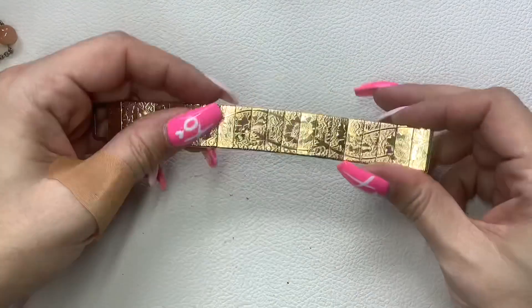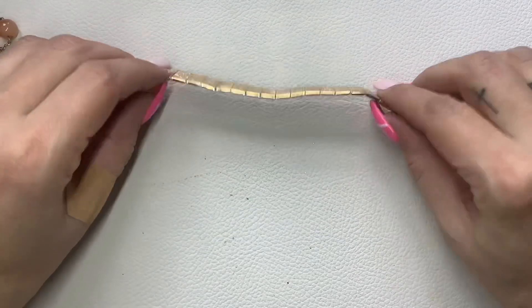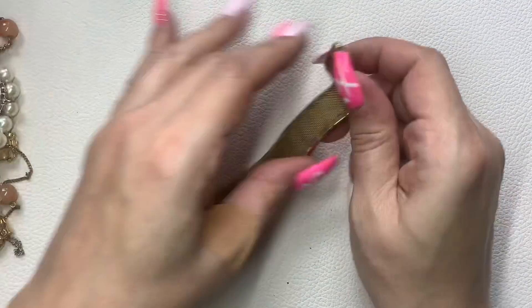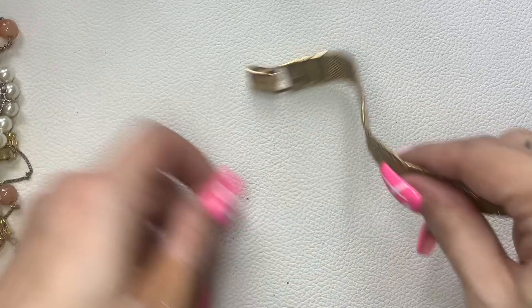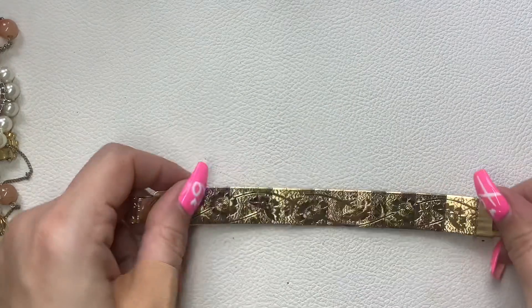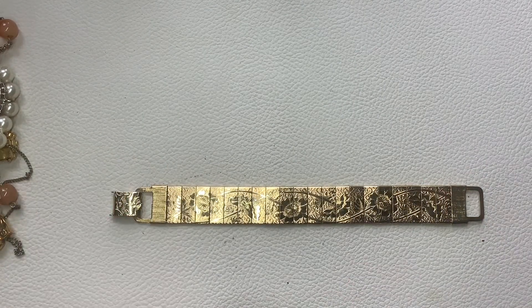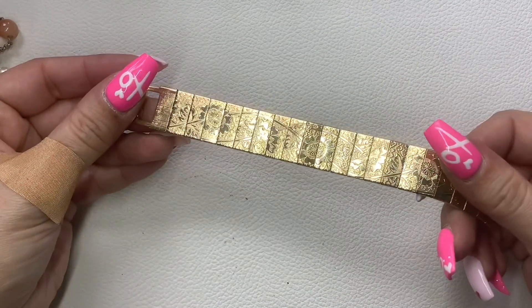I feel like I've sold a ton of these bracelets — this is Sarah Coventry right there. Gold tone flower panel bracelet, good condition. Seven inches. Five dollars.